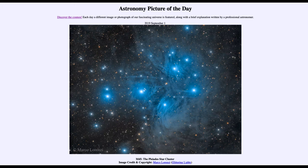In fact, it's noted that this is a 12-hour exposure. So 12 hours of light was collected from this image in order to give us all the detail and to see all the structures within the dust that we are seeing. That was our picture of the day for September 1st, 2019, titled M45, the Pleiades Star Cluster.